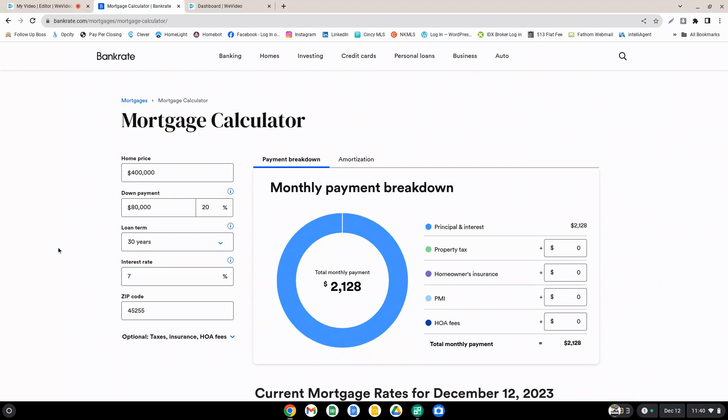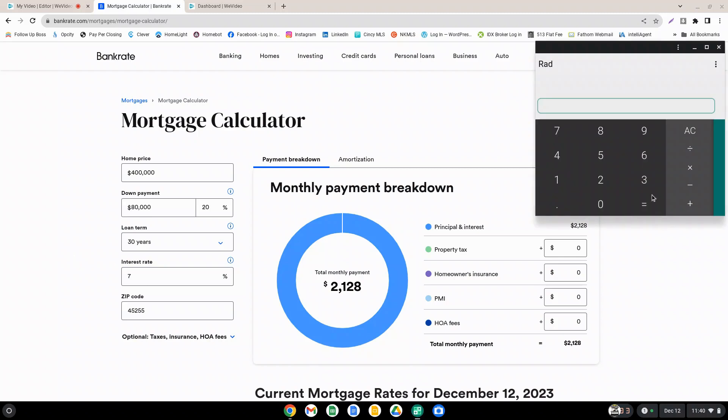It changes to $2,128. Our 8% was $2,348, so we'll put that into our calculator — maybe you've already done the mental math yourself. Then we'll subtract the 7% interest rate monthly payment of $2,128 from that. Your monthly savings is $220 — that's $220 a month you would save if you're buying a $400,000 home with a 20% down payment on a 30-year loan term at 7% instead of 8%.